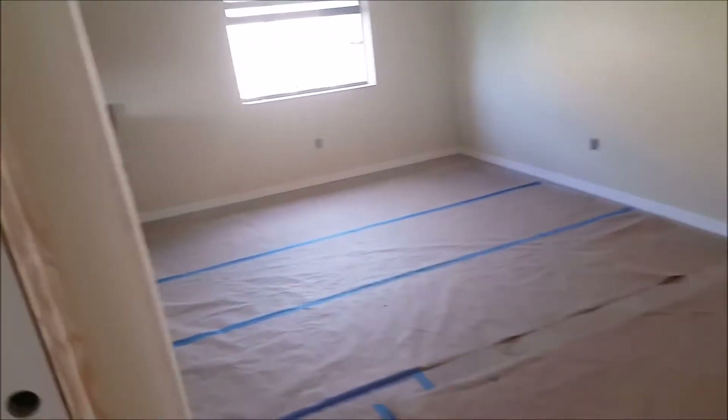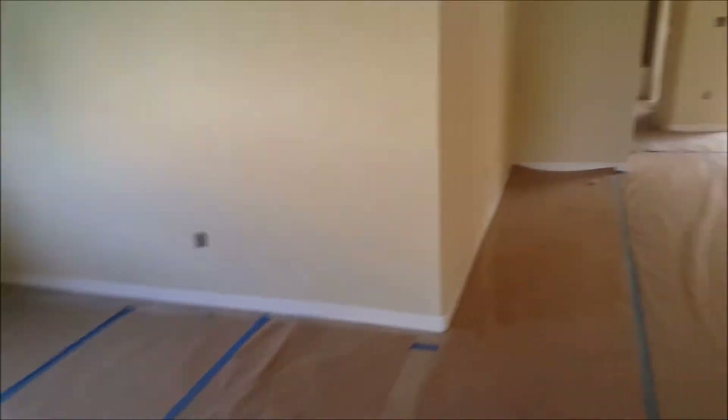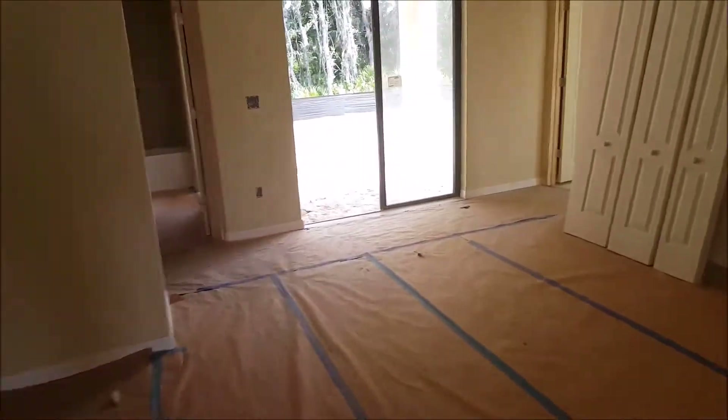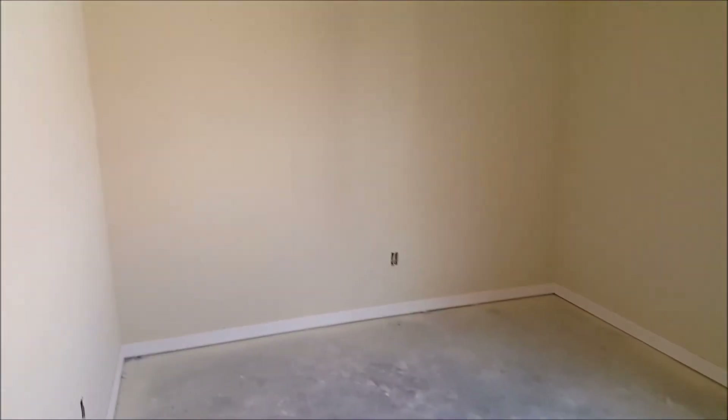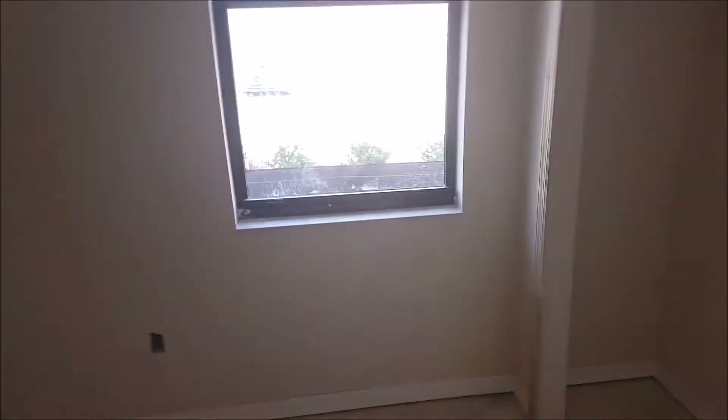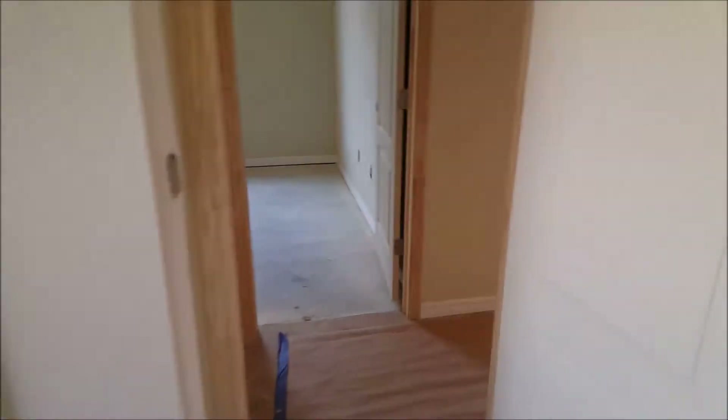On this side of the house you've got the utility room right here. Here's the second bedroom and then the third bedroom right here, which will have carpet once it gets closer to being completed.